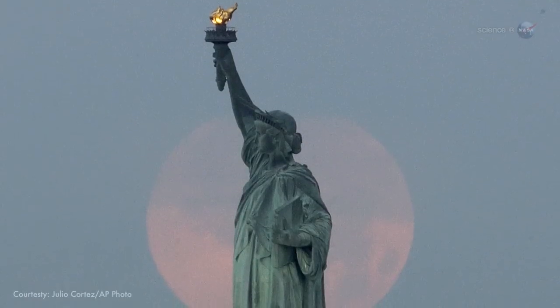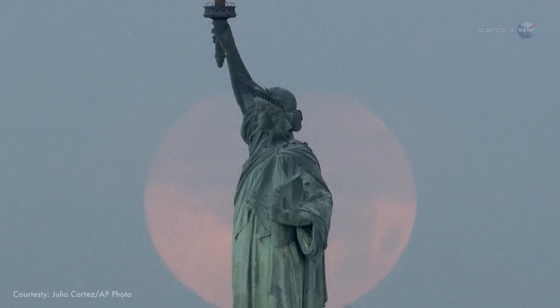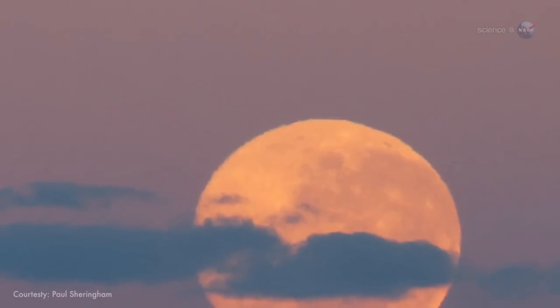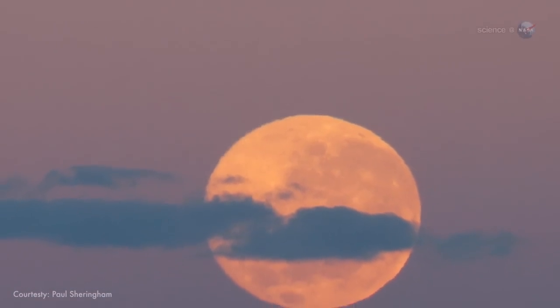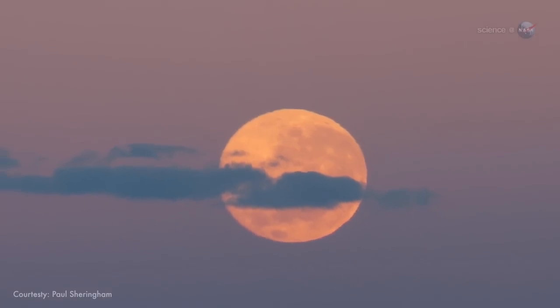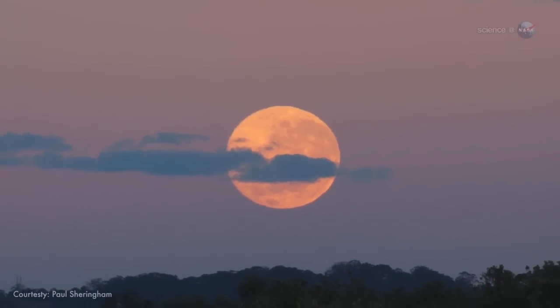From the east coast of North America, totality begins at 6:25 a.m. Eastern. The moon will be hanging low over the western horizon, probably swollen by the famous moon illusion into a seemingly giant red orb, briefly visible before daybreak.